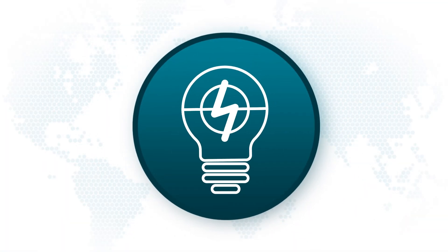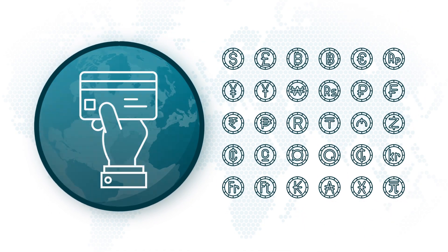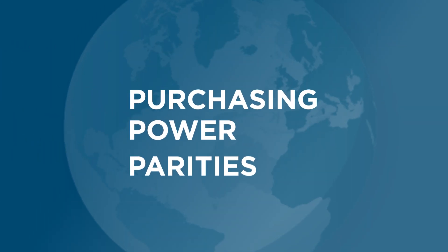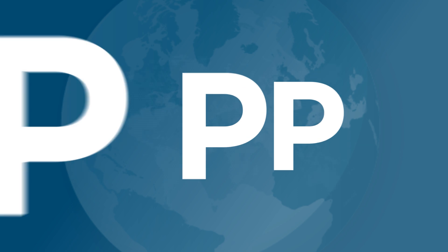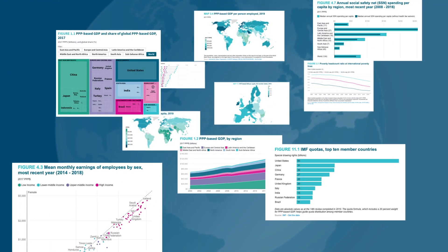At the heart of the ICP is a simple but powerful concept: not all currencies have the same buying power. So how do we compare economic activity worldwide? We use Purchasing Power Parities, or PPPs, a method that adjusts for price differences across countries, making economic data fully comparable.